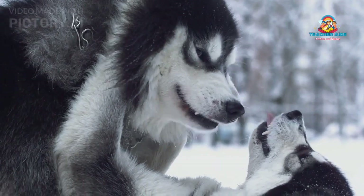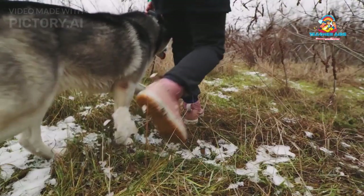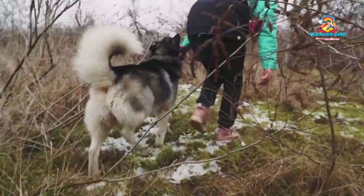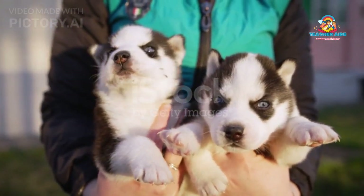Training Challenges: Training a Siberian Husky can be challenging due to their independent nature and intelligence. Positive reinforcement techniques, consistency, and patience are essential for successful training. Early training and socialization are crucial to help them become well-adjusted and obedient companions.